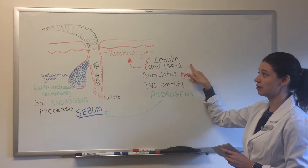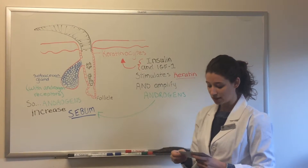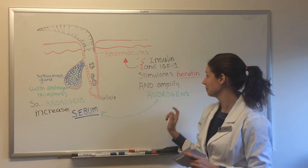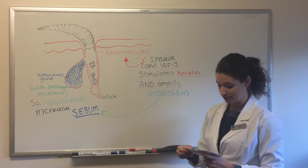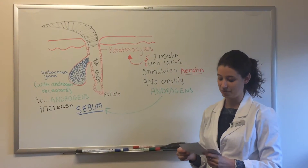Furthermore, you have insulin and insulin-like growth factor (IGF-1), which stimulates keratinocytes to produce more keratin. This can result in a keratin plug and the narrowing of the follicular canal. Insulin and IGF-1 can also amplify androgens. So you now have a hair follicle with follicular obstruction, flourishing bacteria, and inflammation.